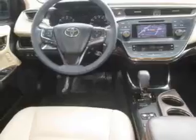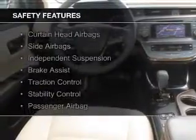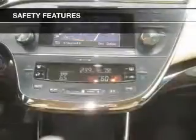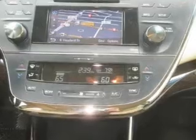Premium rims. Safety was made a priority with these features: curtain head airbags, side airbags, independent suspension, brake assist, traction control, stability control, a passenger airbag, low tire pressure warning, front ventilated disc brakes, and daytime running lights.